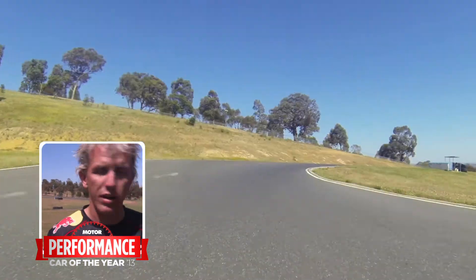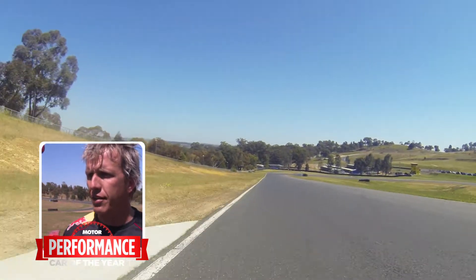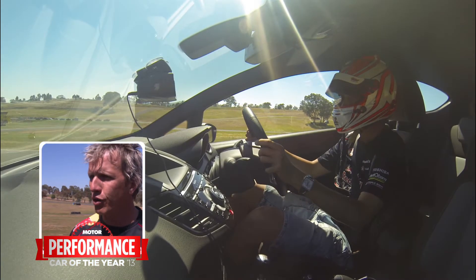The biggest disappointment in this car is it's finally Ford have given us a car that's worthy of the RS badge and they haven't put it on it.